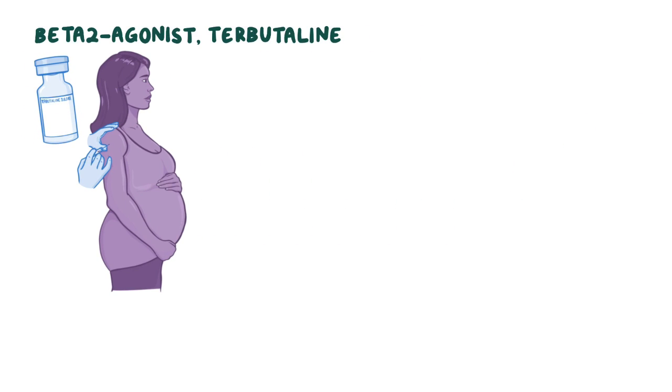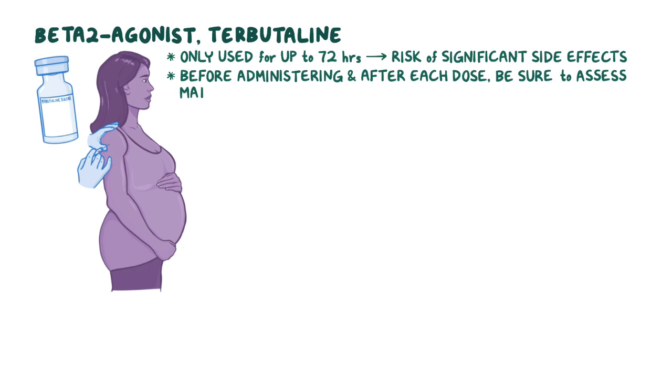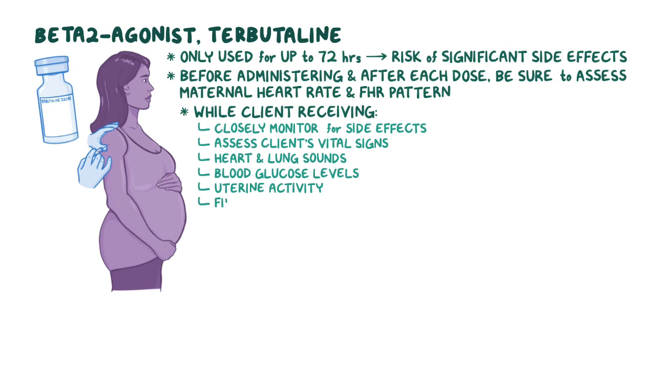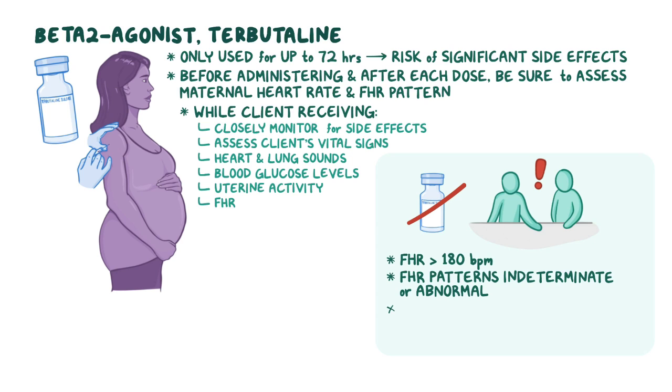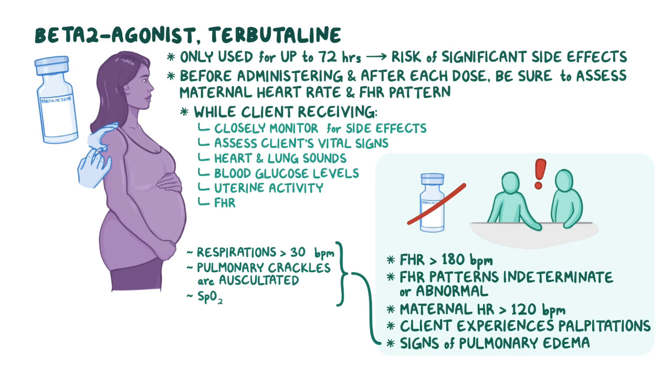The beta-2 agonist terbutaline is most commonly administered subcutaneously and is only used for up to 72 hours due to the risk of significant side effects. Before administering and after each dose, be sure to assess the maternal heart rate and the FHR pattern. While the client is receiving terbutaline, closely monitor for side effects and assess vital signs, heart and lung sounds, blood glucose levels, uterine activity, and FHR. Hold the medication and notify the obstetrician or midwife if the FHR is greater than 180 beats per minute, FHR patterns are indeterminate or abnormal, the maternal heart rate is greater than 120 beats per minute, the client experiences palpitations, or if signs of pulmonary edema are present, like respirations greater than 30 breaths per minute, pulmonary crackles are auscultated, or SpO2 is less than 95%.